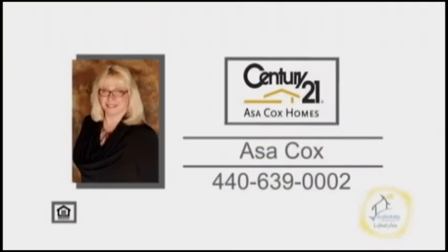For a private showing, contact the number one Century 21 team, Asa Cox Homes.